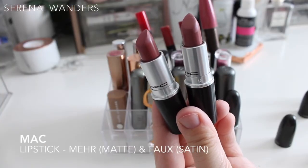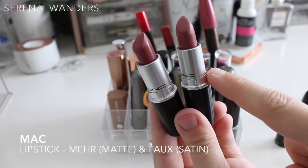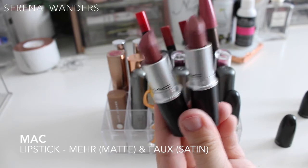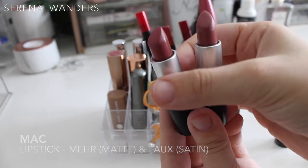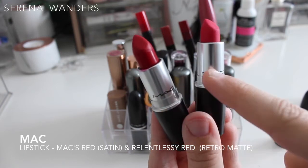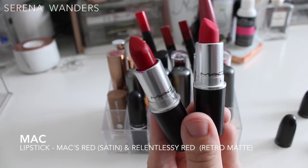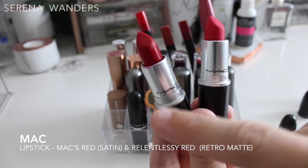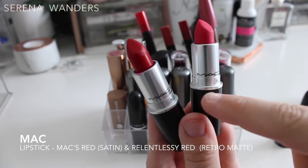Here are the two nudes I have by MAC — the color Mare and the color Faux. We're missing Brave because it's always in my purse as my perfect go-to nude. These are the two reds I own: MAC's Red and Relentlessly Red. This one is a satin finish and this one is a retro MAC.